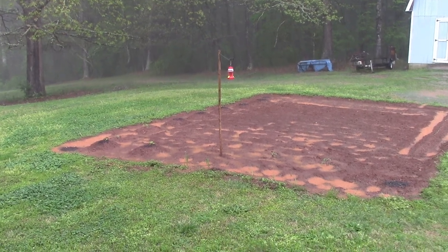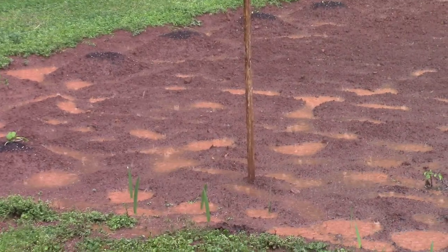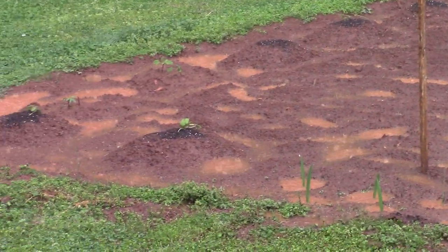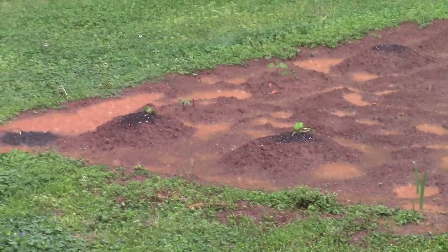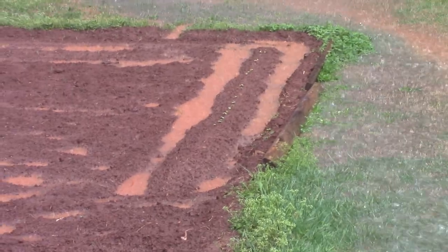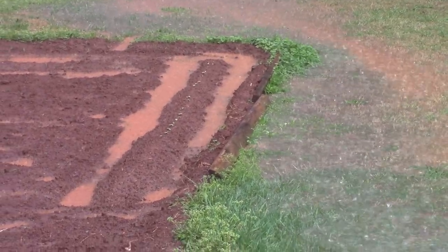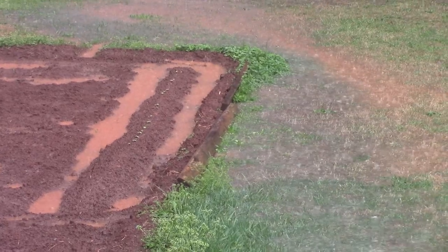Let me try to zoom up a little closer and see if you can see the puddles better — let the camera focus a little bit. That's the corner down there, it always stands. And if you can tell, my okra has just started to sprout.